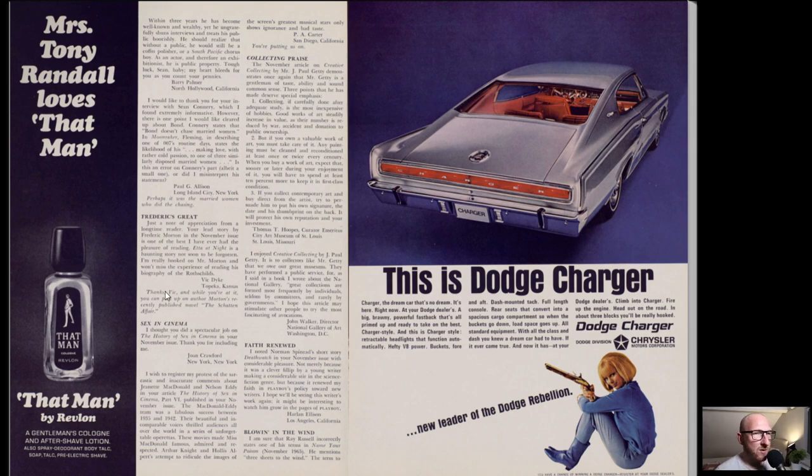We've got That Man by Revlon, and this is probably one of my favourite car adverts that I've seen so far in Playboy - this Dodge Charger. It's an amazing looking car, just with the blue and the silver and that huge red light across the back and the red interior. It's a stunning looking car. I think I actually want to own one, it's that good. Really nice advert for this month.